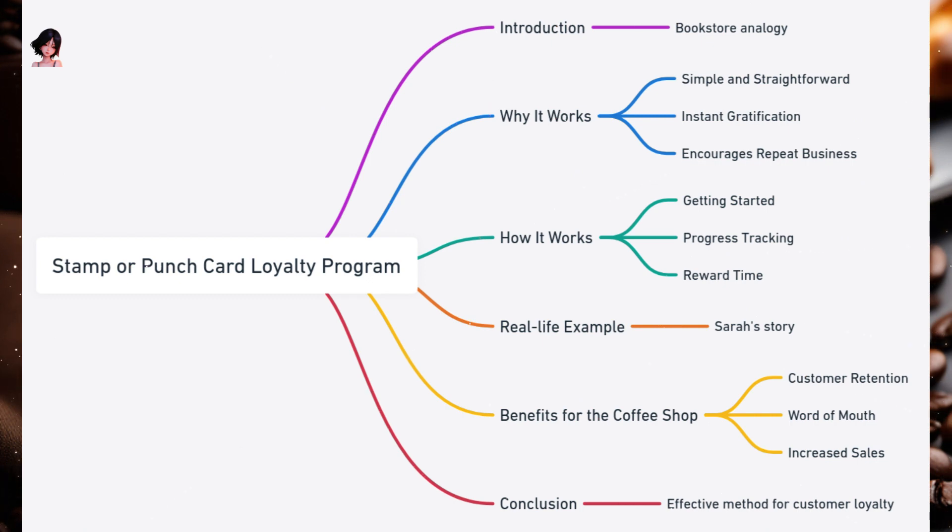How it works: Every time a customer makes a purchase, they receive a card if they don't have one, and a stamp or punch on it. The card typically has spaces for 10 stamps. Each space represents a purchase. As customers buy more, they collect more stamps. Once all the spaces are stamped, the customer can redeem the card for a free coffee or any other reward you choose to offer.